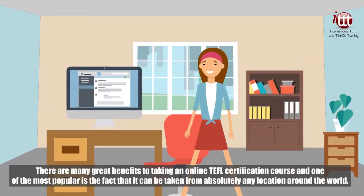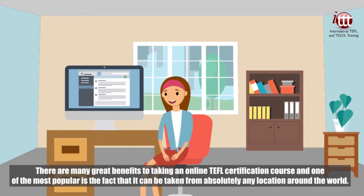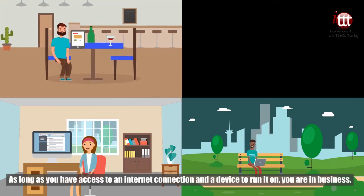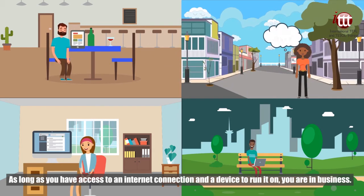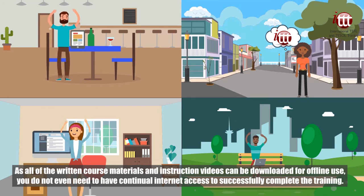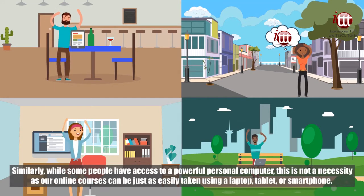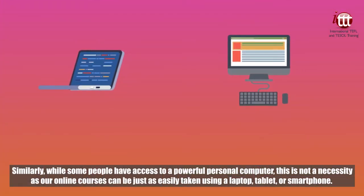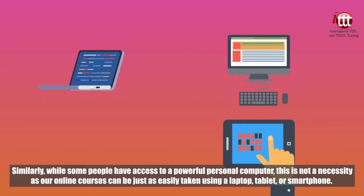There are many great benefits to taking an online TEFL certification course, and one of the most popular is the fact that it can be taken from absolutely any location around the world. As long as you have access to an internet connection and a device to run it on, you are in business. As all of the written course materials and instruction videos can be downloaded for offline use, you do not even need to have a continual internet connection to successfully complete the training. Similarly, while some people have access to a powerful personal computer, this is not a necessity as our online courses can be just as easily taken using a laptop, tablet or smartphone.